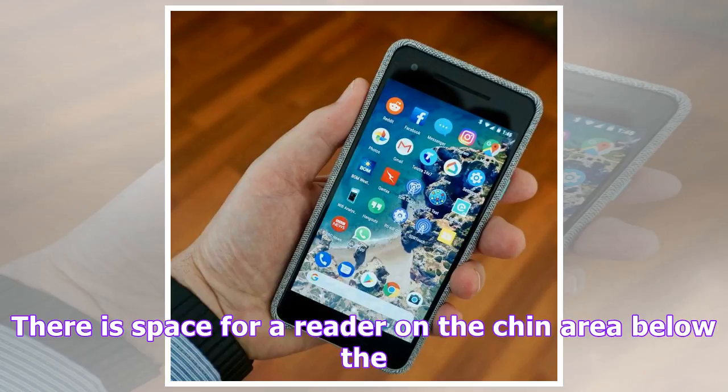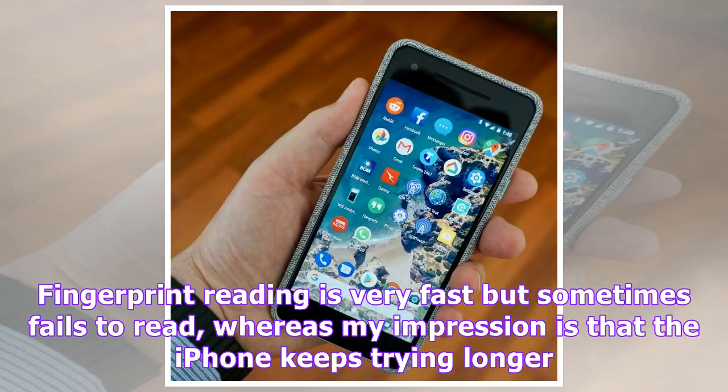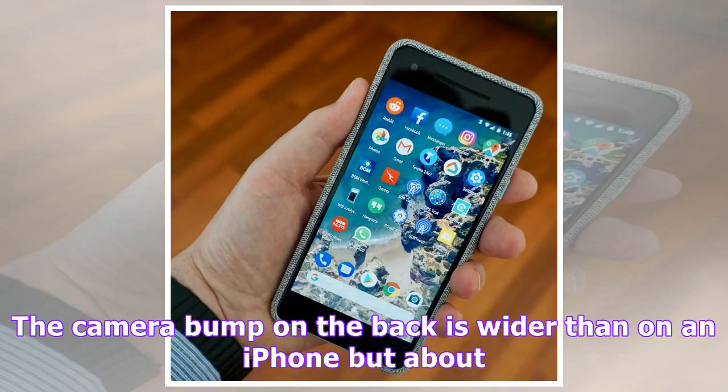Perhaps edge to edge is on the way. Fingerprint reading is very fast but sometimes fails to read, whereas my impression is that the iPhone keeps trying longer. One drawback of the reader being on the back is that you can't unlock the phone by fingerprint when it's lying on a desk, and must revert to pin. The camera bump on the back is wider than on an iPhone but about the same depth. Overall it seems less dramatic because of the width. Given most people put the phone in a case, the bump doesn't end up being much of an issue.